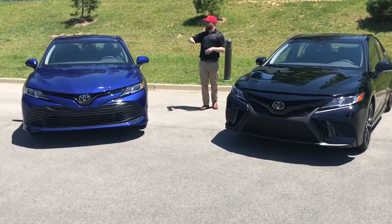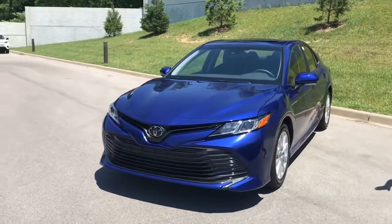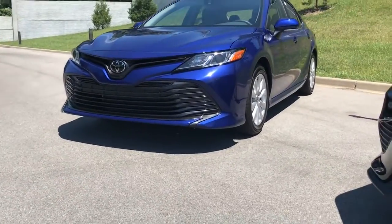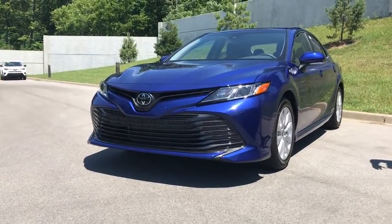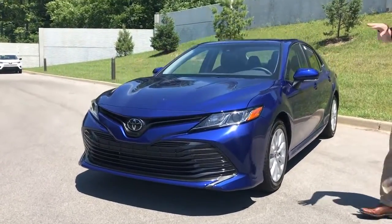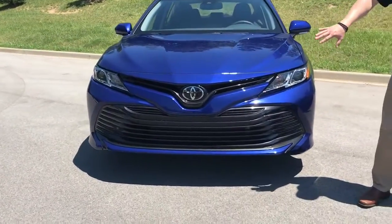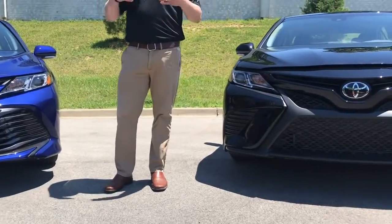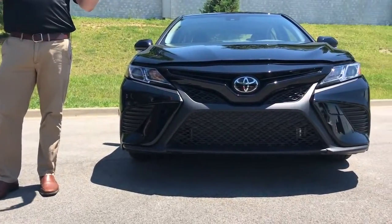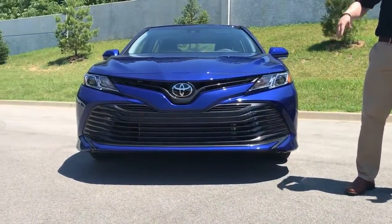The big thing that you'll notice is the body style change. They gave this a really athletic look — they lowered the hood line, they lowered the roof line. Just dynamic lines all across, beautiful car, very stable. They changed the grilles on these, and one of the cool things is if you watch NASCAR, you're going to notice this grille very closely resembles the actual stock cars they use. I've never seen a company match the grille so closely, and that was intentional.